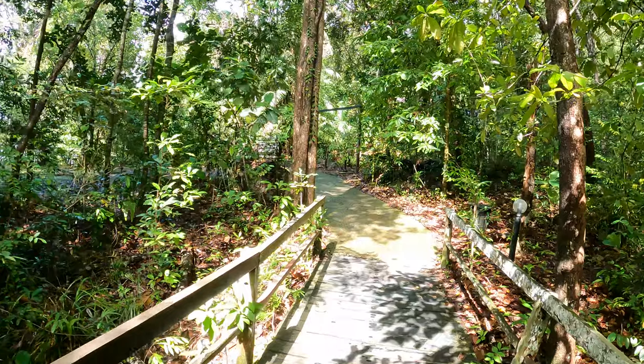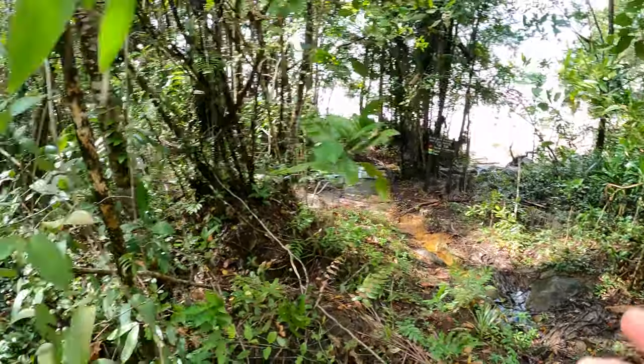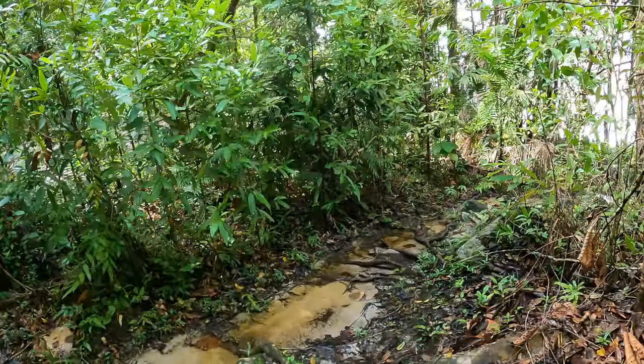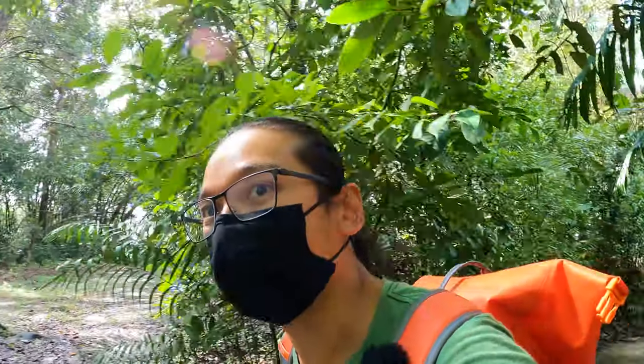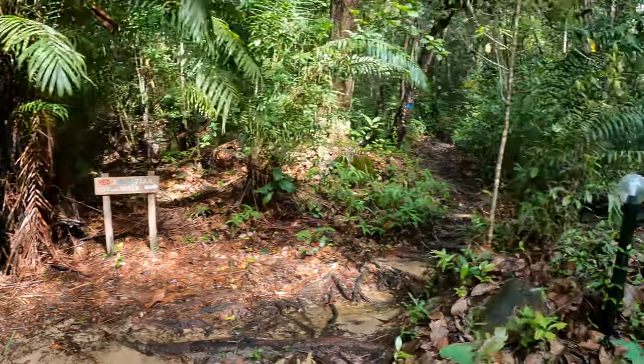Let's keep walking to the second beach. Here is the way to get there, but it's not really safe to go down now because of the rainy season — the waves are strong. I won't be going on the trail either, as we're not prepared for it and it's quite muddy.